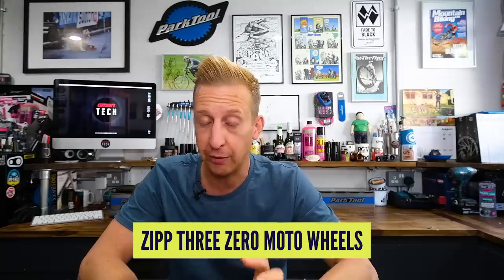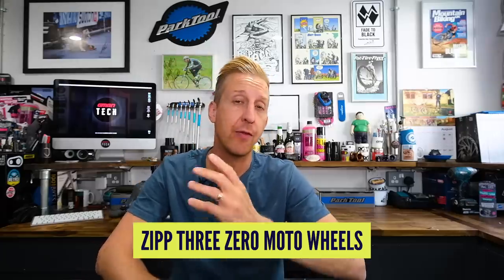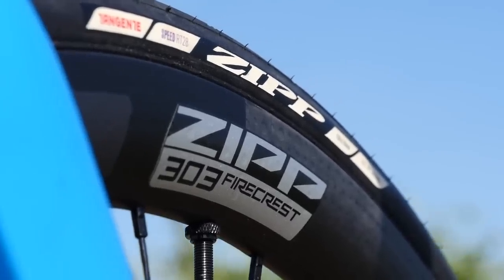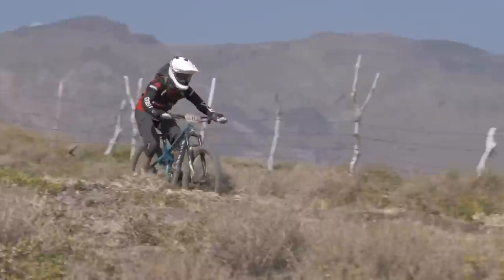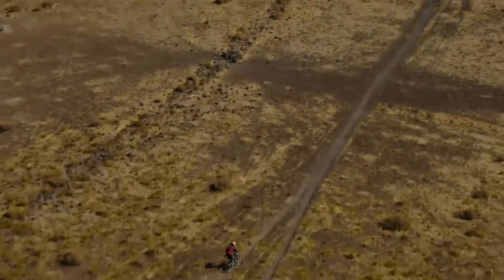Next up is a particularly cool one — the Zipp 3Zero Moto wheels. Zipp are famous in the road and triathlon world for aerodynamic products, particularly their dimpled profile rims — imagine a golf ball texture — which is more aerodynamic because of how the air sticks to it. When Jerome Clemens and other racers in the SRAM portfolio were seen using carbon wheels, everyone thought it was going to be a new SRAM enduro or downhill wheel. Neil actually spotted the wheels under Jerome Clemens at the Enduro Pacifico race and was pretty sure they were SRAM because of the colors — mostly black with a hint of red. But not so.